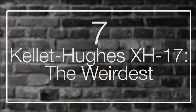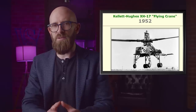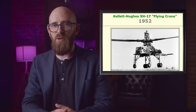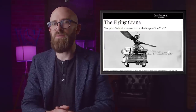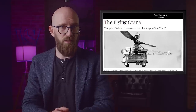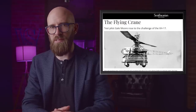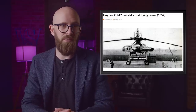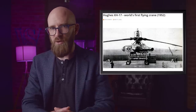Number 7 — the Kellett-Hughes XH-17: the weirdest. If a real-life transforming machine got stuck between crane and helicopter mode, the Kellett-Hughes XH-17 would be it. This strange work of aeronautical engineering resembled a helicopter that collided with a crane and flew off as one big mess. The huge contraption was equipped with jet engines mounted to the tips of each rotor. The machine had its origins in a plan to study rotary-winged craft powered by jets on the rotor tips instead of traditional helicopter drive systems.